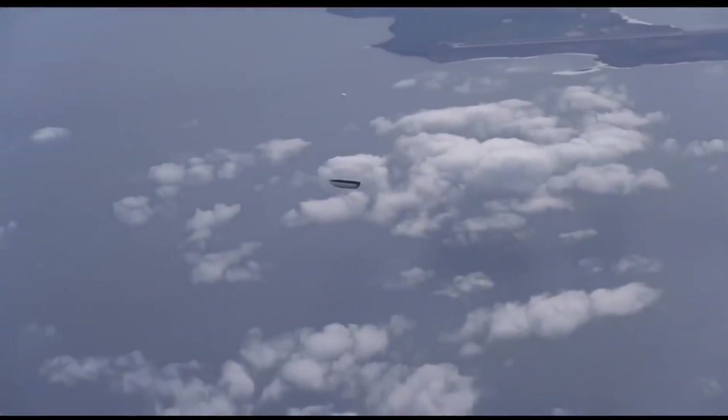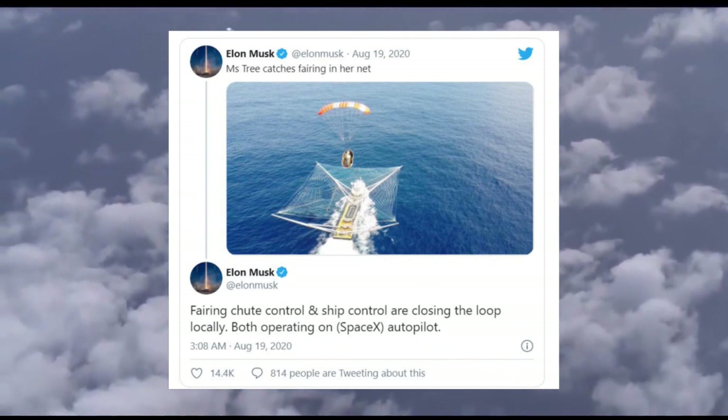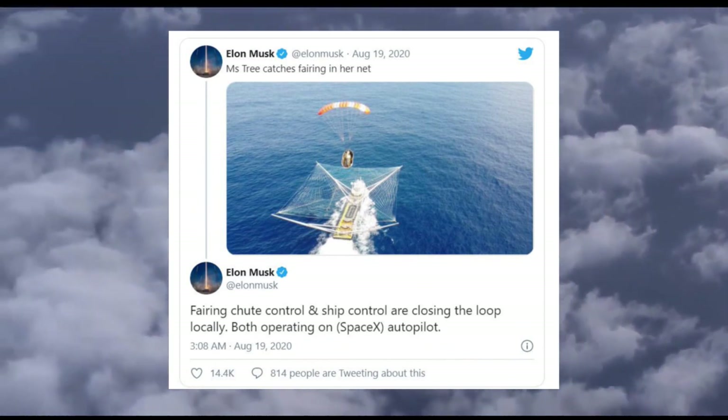Just a few days back, Elon Musk posted a video of SpaceX ships catching Falcon 9 fairings on his Twitter account.